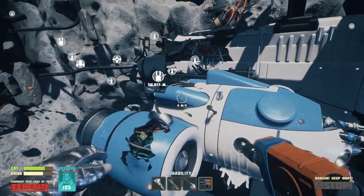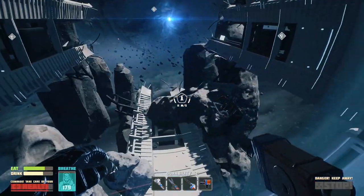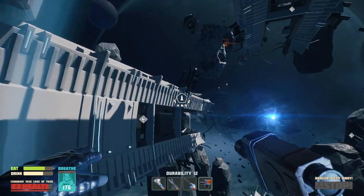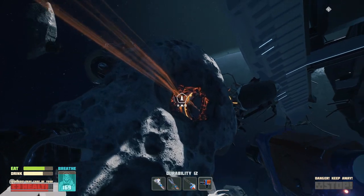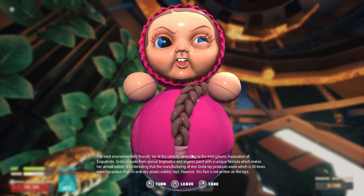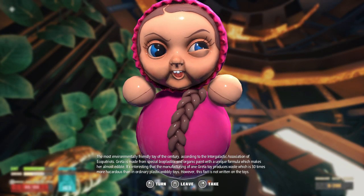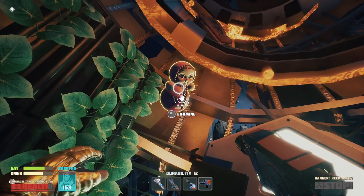See that hand. Is that the only one I need to do? Replace those two bits? There's something over here, up there. I got another one of those weird dolls. Most environmentally friendly toy of the century. According to the Intergalactic Association of Echo Patriots, Beretta is made from special bioplastics and organic paint with a unique formula which makes her almost animal. It's interesting that the manufacturing of Beretta toy produces waste which is 30 times more hazardous than ordinary plastic wobbly toys. However, that fact is not written on the toys. Just gonna leave you there.